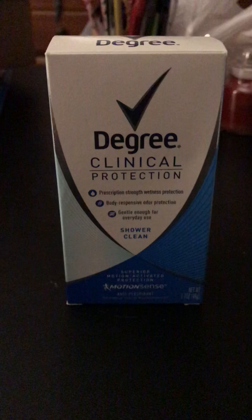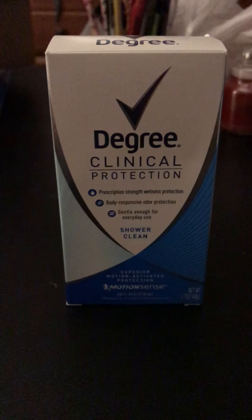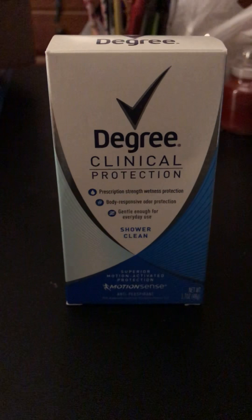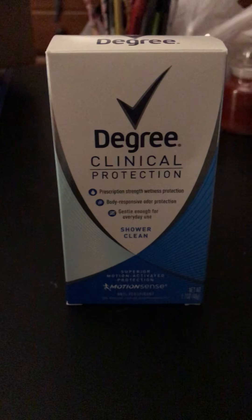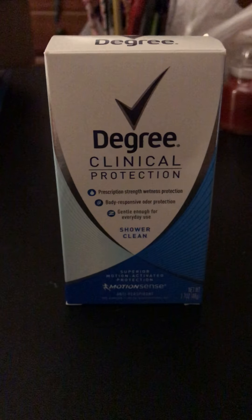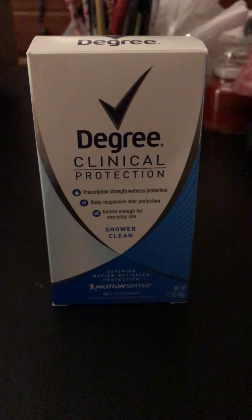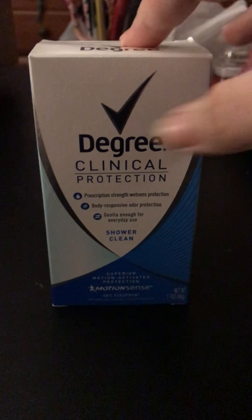The next product is also something I received from the Unilever sampling through CrowdTap, which I already talked about, but I wanted to show this as well. This stuff is really expensive — I think around $13 or so.